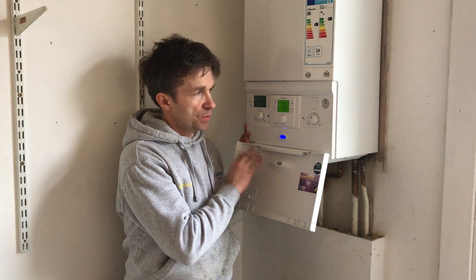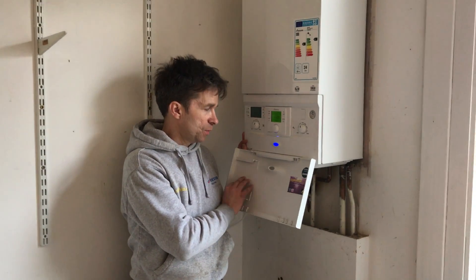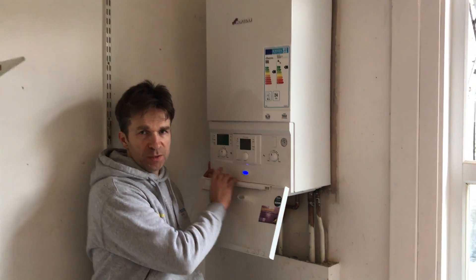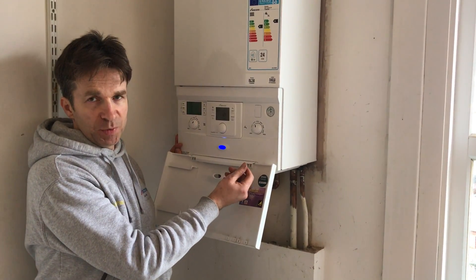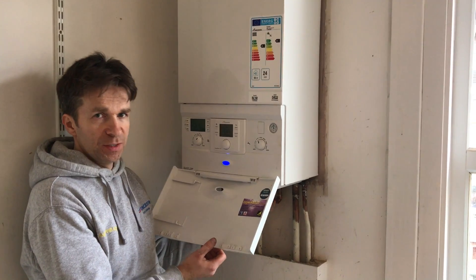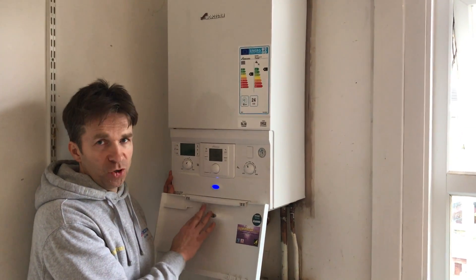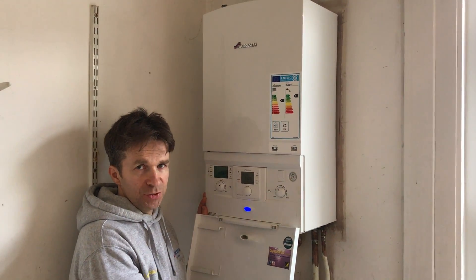We've got a room thermostat over in the hallway, giving much more precise temperature control, which makes it more efficient on gas. We've got a hot water control here and a heating control here. It's a pressurized system, and the Worcester Bosch internal filling link is underneath the plastic cover. There are videos on my website at aquaheat.org.uk explaining how to use the controls, the filling link, and giving a general overview of the boiler.